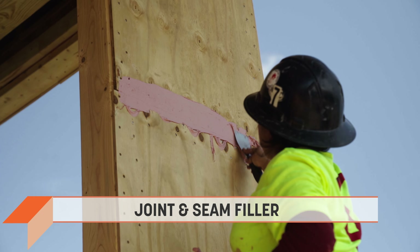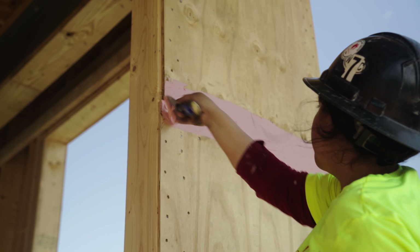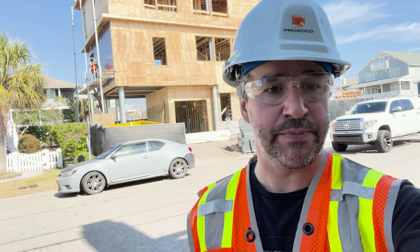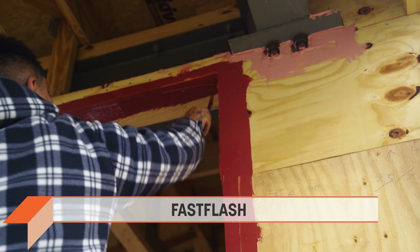The joint and seam filler is going to go on the board seams. Also any small gaps in the sheathing, in the rough opening, any sort of small gaps — you want to hit those with joint and seam filler. That's the pink stuff.